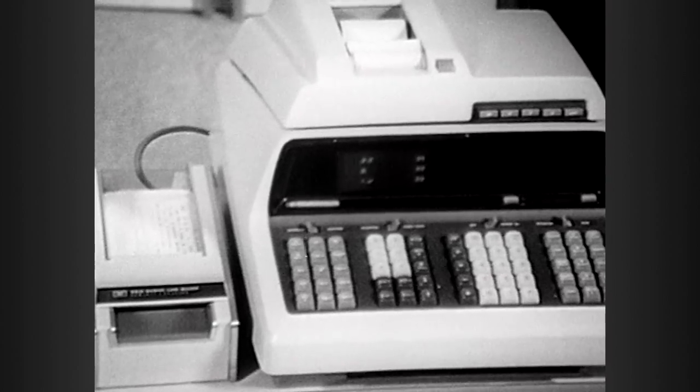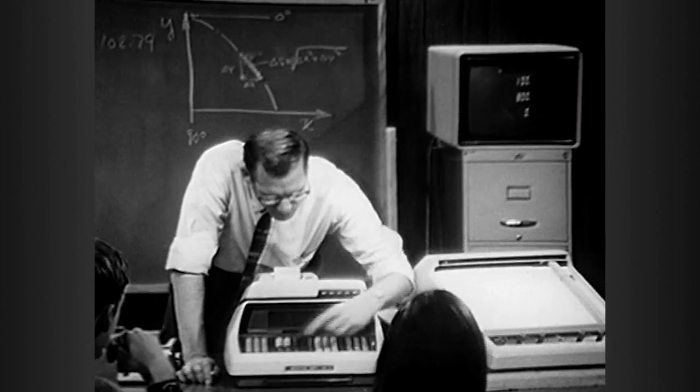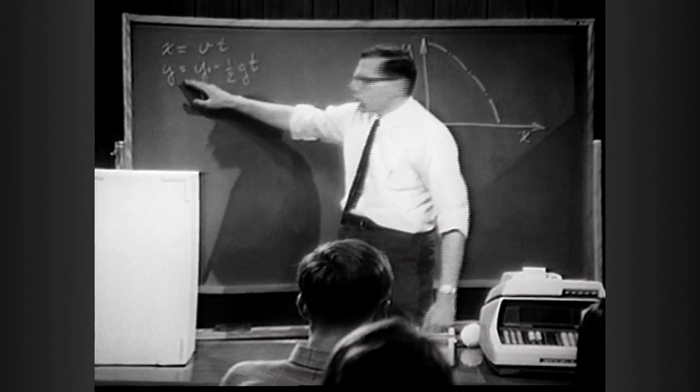But not only was it expensive, priced at nearly $5,000, it was also large and unwieldy. So Hewlett-Packard co-founder Bill Hewlett posed a challenge to his staff: build a similar machine, but one that could fit in a shirt pocket.